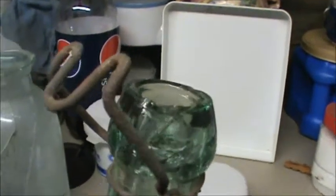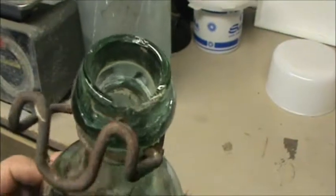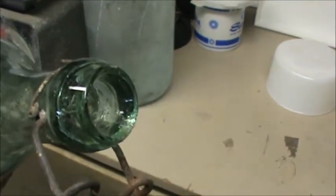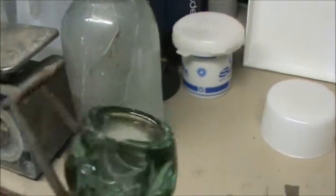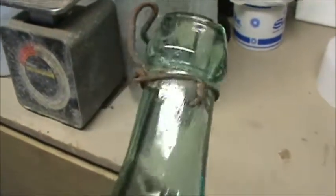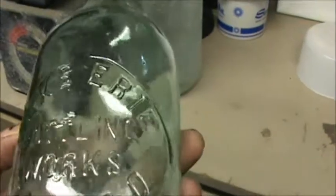But see that damage right there? I'll try to get you a real good look at it from all angles. I love getting angles. That's the only damage on the bottle right there. And it is super, super clean.